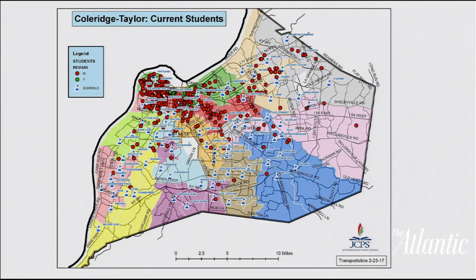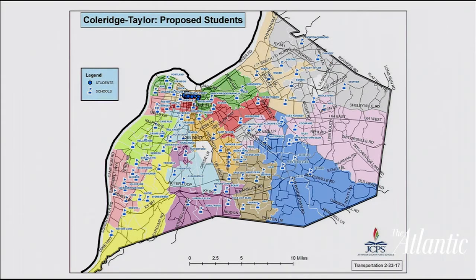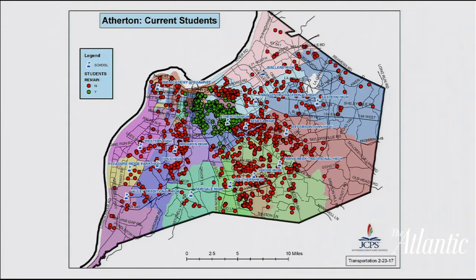Coleridge-Taylor is a school downtown in our west end, in a more impoverished area. Those dots represent students from across the district who currently attend Coleridge-Taylor — it has a strong Montessori magnet program. The red dots are students who would no longer be able to attend under neighborhood schools, and 95% of remaining students would be on free and reduced lunch and minority under that plan.